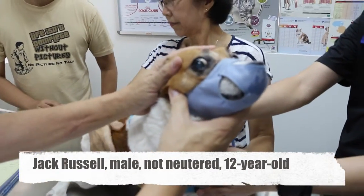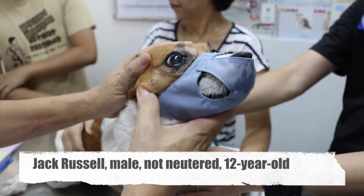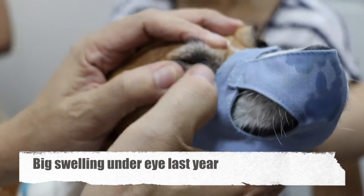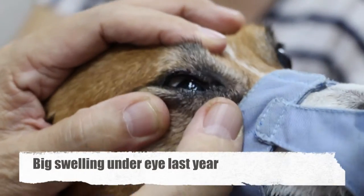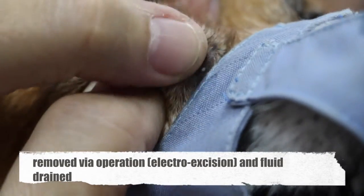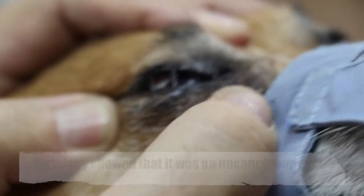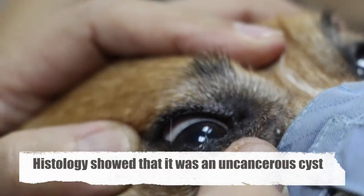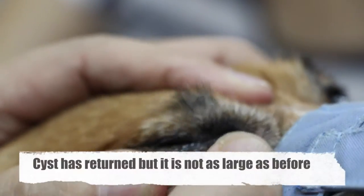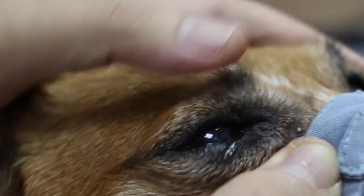This Jack Russell, 12 years old, had a very big swelling here last year, September 14. I did an operation to cut it out — electro-excision — and then drained out the fluid. The histology was cystic but not cancerous. But now apparently it comes back, a bit only, not so swollen as last time.